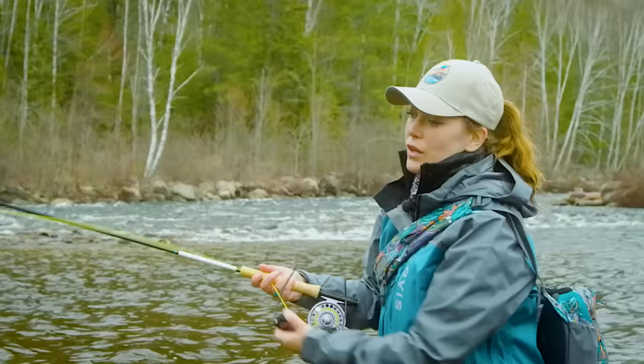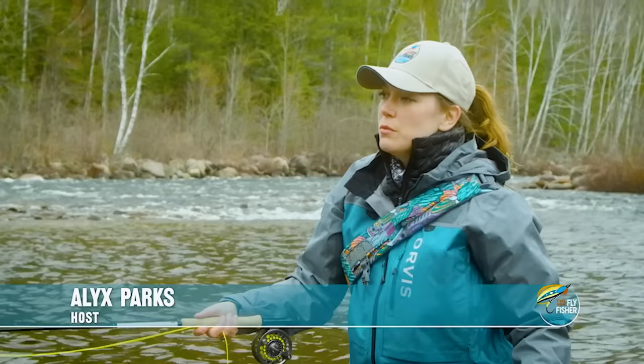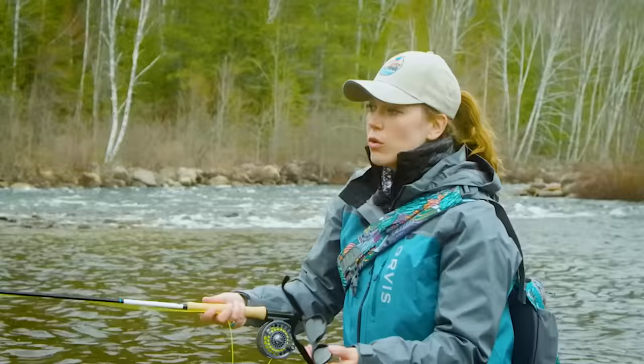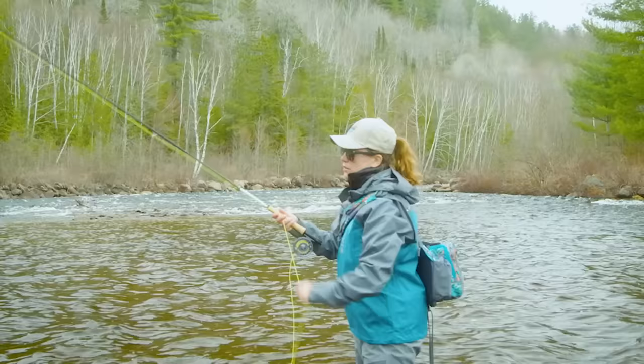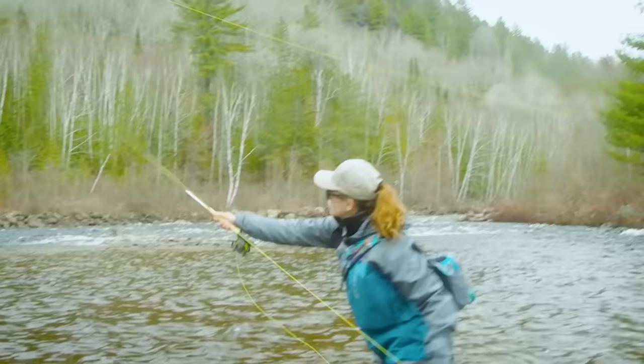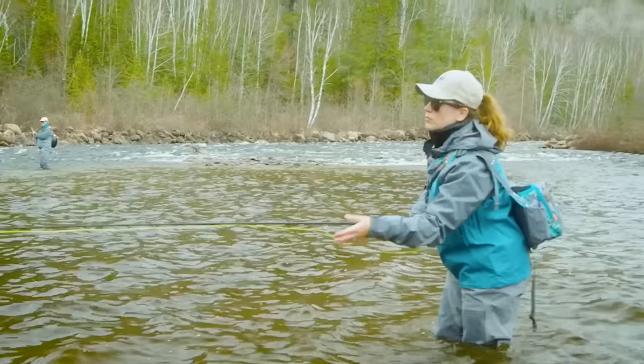Adam has us casting with a sink tip on a weight forward line. What's interesting is that the wind is coming from my right, and in order to make a really good cast with a heavier fly — we've got a dumbbell weighted fly in purple, pink, and black flash — the wind is gusting, so you want to do a sweeping sidearm oval cast to get that fly away from you and hopefully where you need to be.